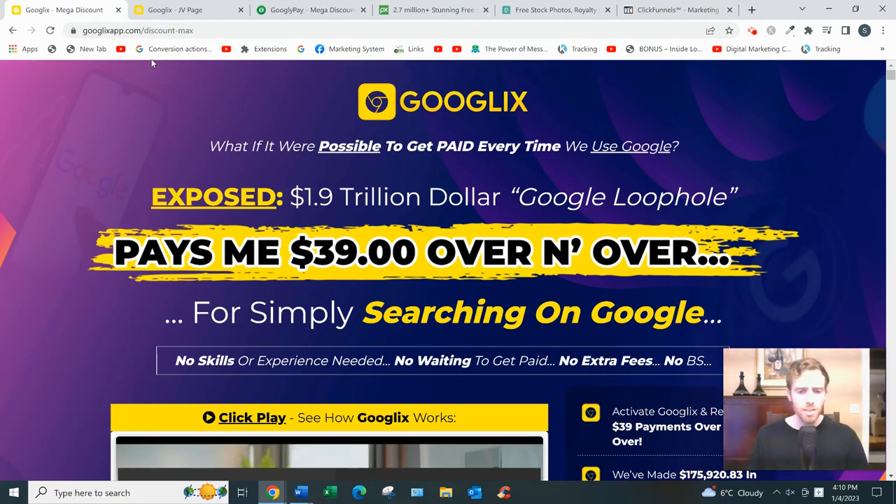So what is GoogleX? Basically it's a software that allows you to build sales funnels, find products to sell, and get traffic using an email scraper. In essence, it's supposed to help you run done-for-you affiliate marketing campaigns. Now whether or not you'll actually make money with this, that's a whole other question and I'll talk about that in a bit.